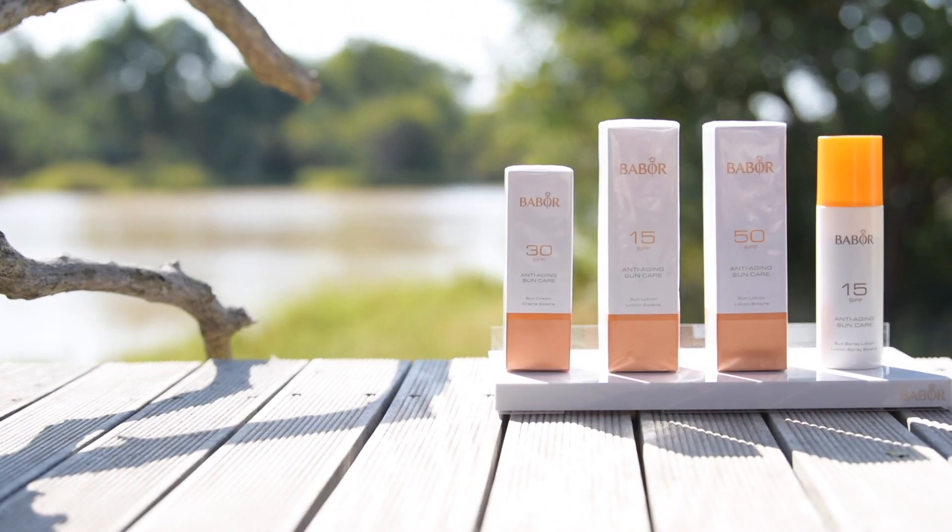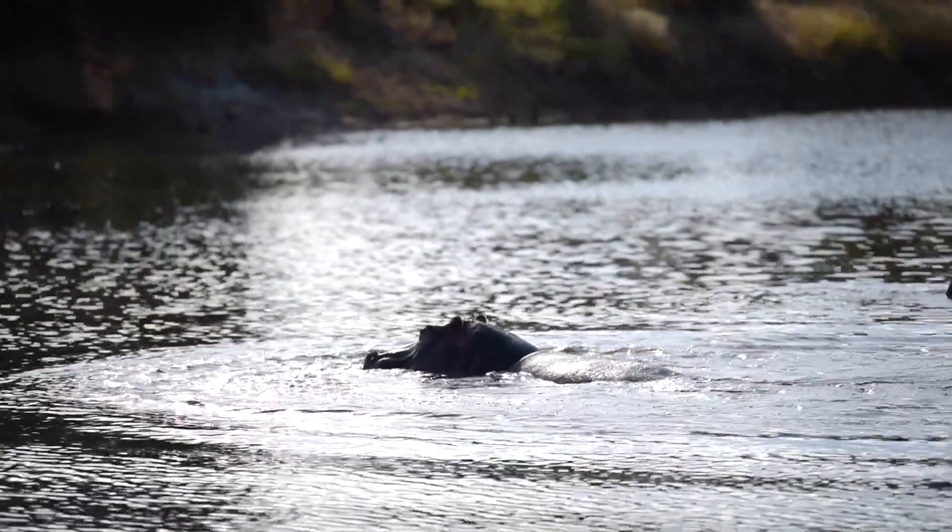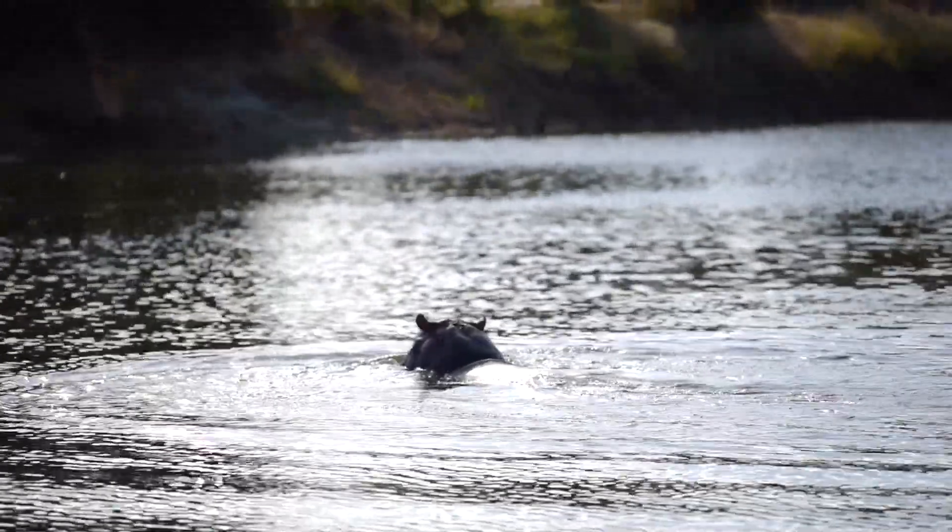It's only early morning sun that helps generate vitamin D. After 9am, exposure to the sun is harmful for the skin and you need to protect your skin with a sunscreen.